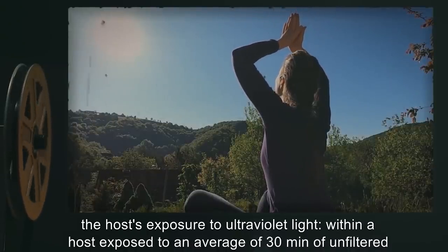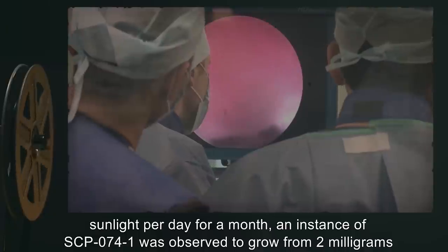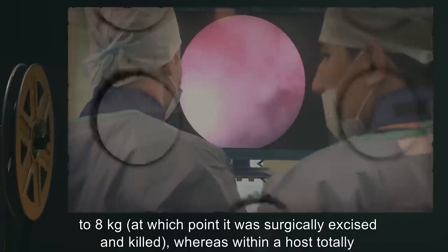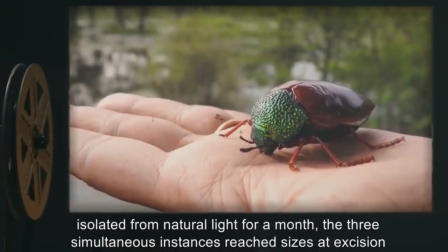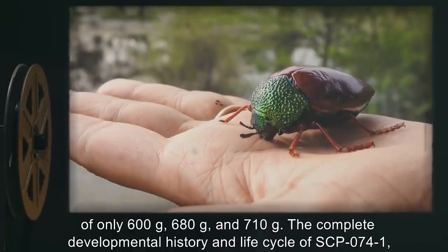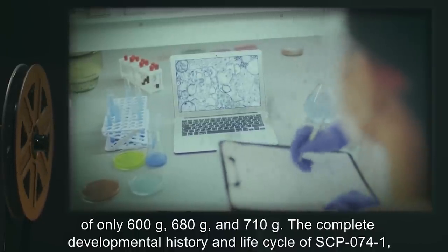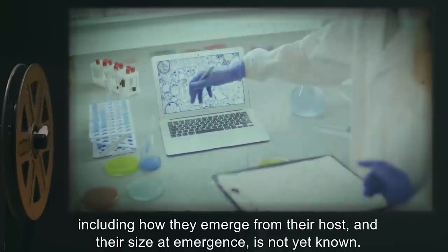The rate at which successfully incubated instances of SCP-074-1 mature appears to be dependent on the host's exposure to ultraviolet light. Within a host exposed to an average of 30 minutes of unfiltered sunlight per day for a month, an instance was observed to grow from 2 milligrams to 8 kilograms, at which point it was surgically excised and killed. Within a host totally isolated from natural light for a month, three simultaneous instances reached sizes at excision of only 600 grams, 680 grams, and 710 grams. The complete developmental history and life cycle of SCP-074-1 is not yet known.